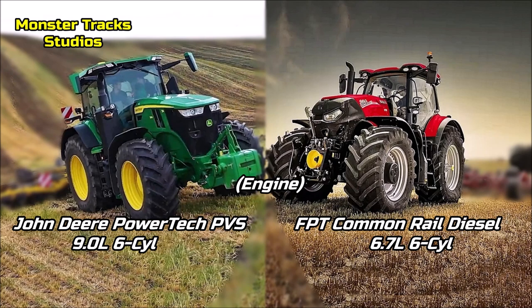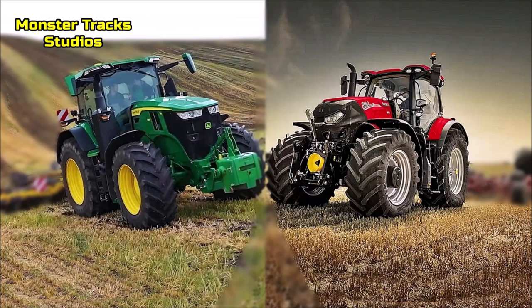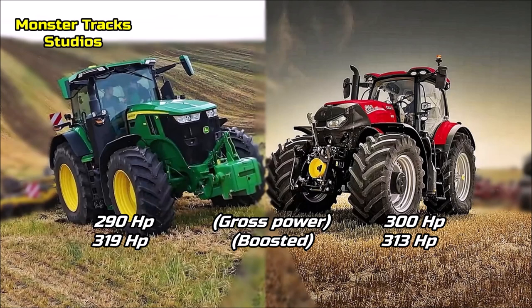About the engine: the Deer wears the John Deere PowerTech PVS engine of 9 liters and 6 cylinders. The Optum from the other side wears a smaller engine of 6.7 liters and 6 cylinders, the FPT common rail diesel. The Deer has a way larger engine, giving it advantages on power and working speeds in the field. The gross power of the Deer is 290 horses, boosted to 319 max. The Optum has 5 horses higher gross power at 300 horses but touches a lower boosted power at 313 max.